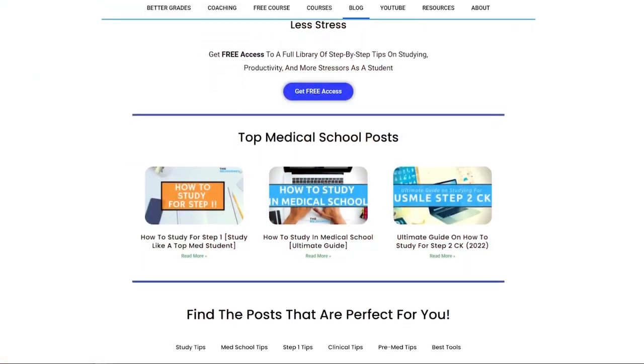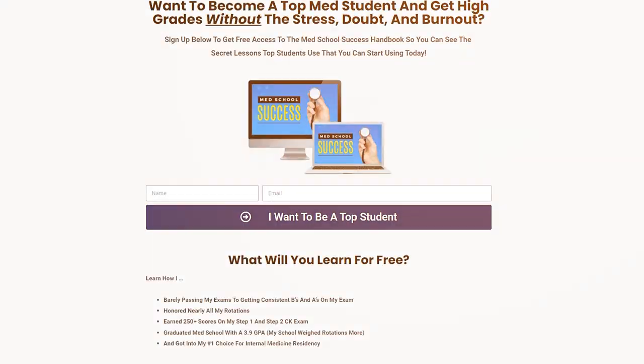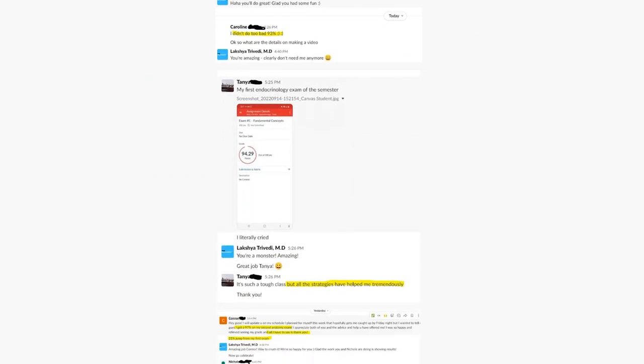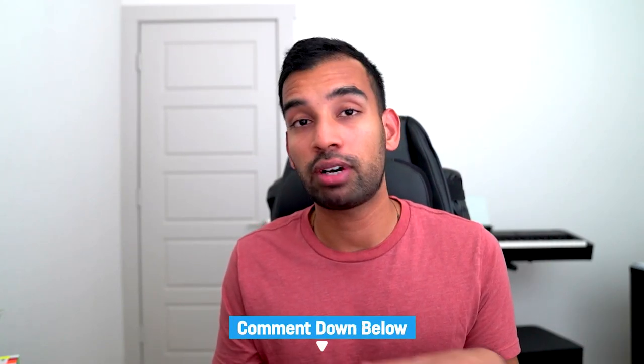If you found this helpful, there are tons of resources linked below — including the Notion dashboard as part of our medical school domination bundle, and our free medical school success handbook, which is a growing library of tips covering time management, study methods, and more from my own successes and failures — absolutely free. If you got value from this video, all I ask is that you hit the like button so YouTube can show it to others. Drop your comments or questions below, and check out the related videos on how I got a 3.9 GPA in medical school and how to study for exams using a step-by-step phase system. Thanks for being a part of my journey — I'll see you in the next one.